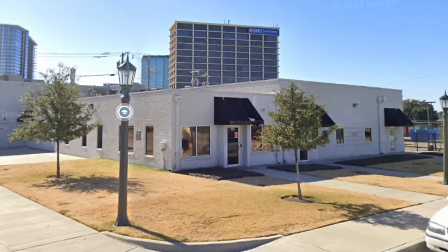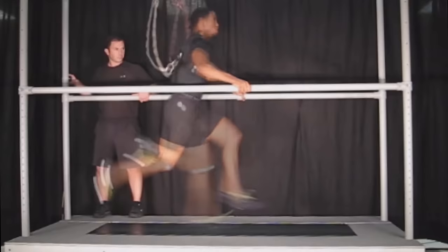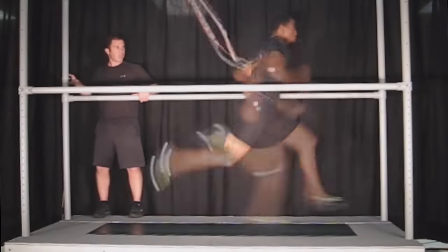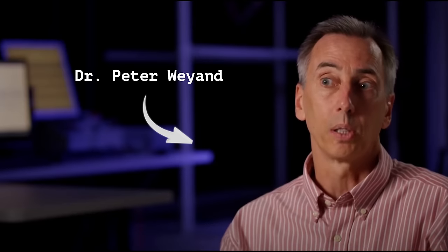From the outside, you would have no idea that this is a lab that studies the fastest humans in the world using the most advanced technology available. It's called SMU Locomotive Performance and it's led by Dr. Weyand, biomechanist and physiologist — the scientist that top coaches seek for information on speed development, the same coaches who train your favorite athletes.